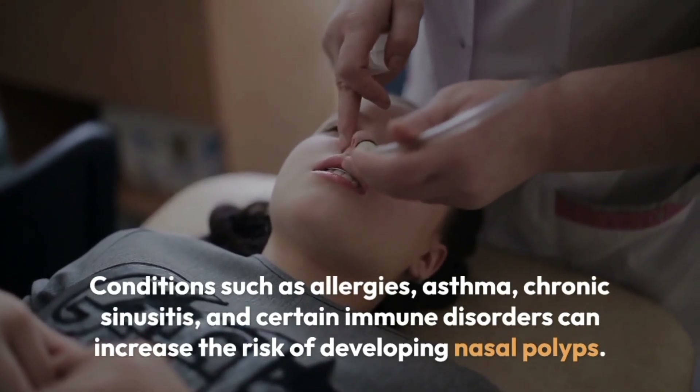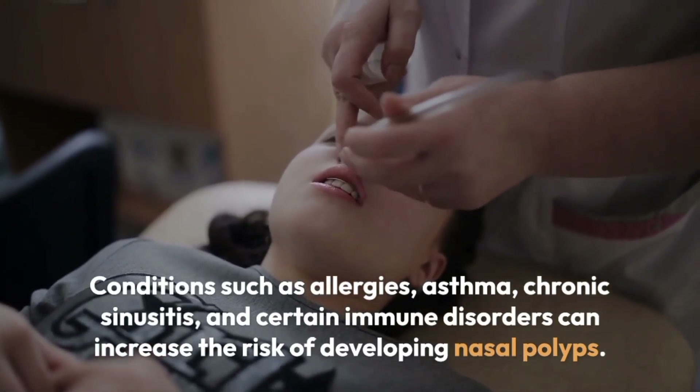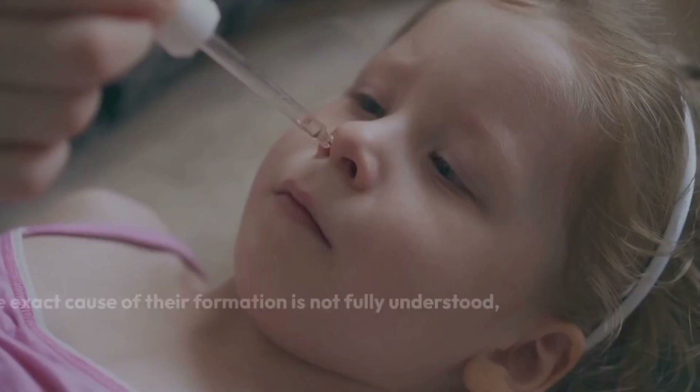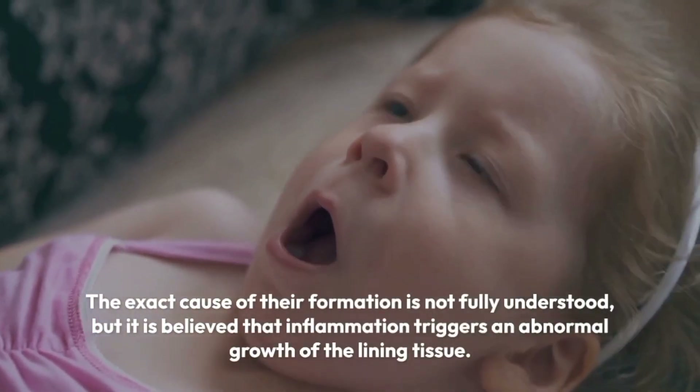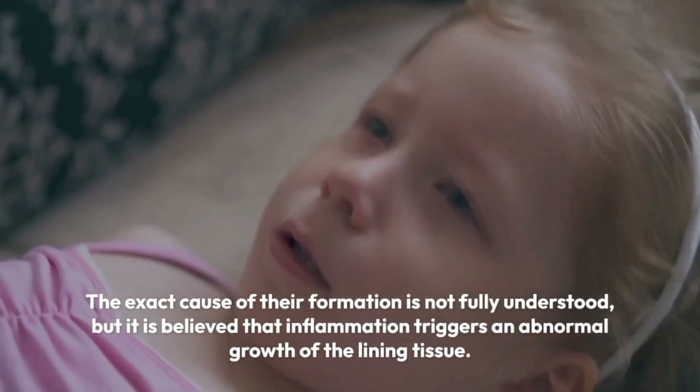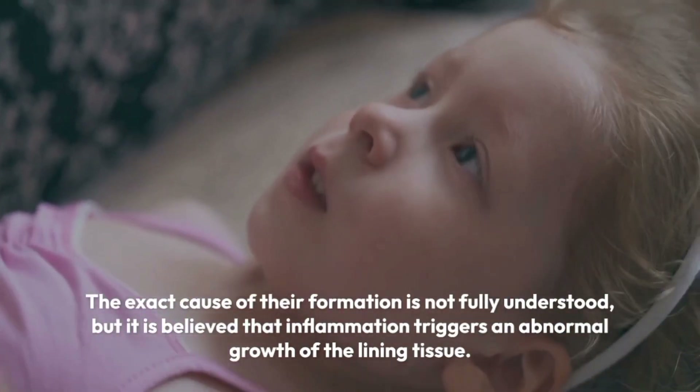chronic sinusitis, and certain immune disorders can increase the risk of developing nasal polyps. The exact cause of their formation is not fully understood, but it is believed that inflammation triggers an abnormal growth of the lining tissue.